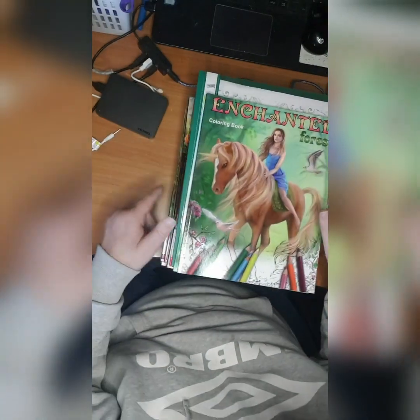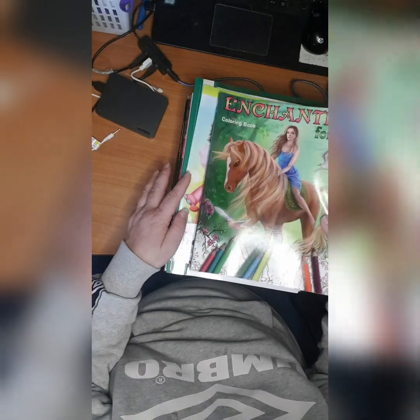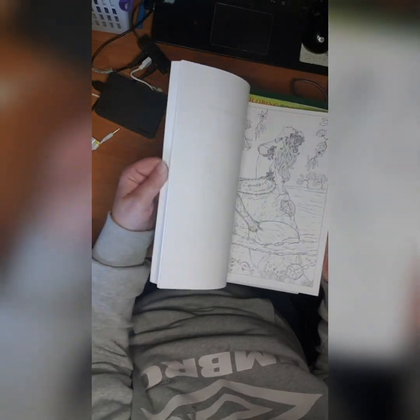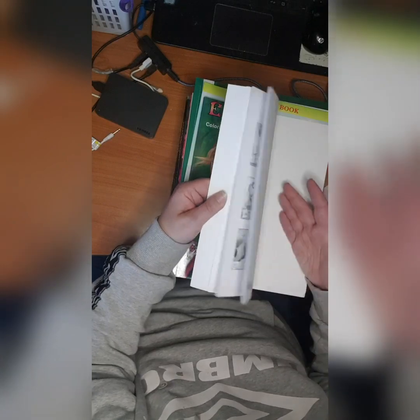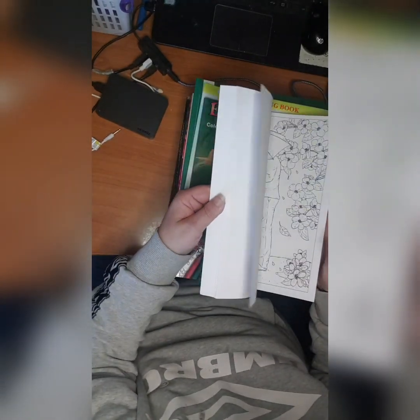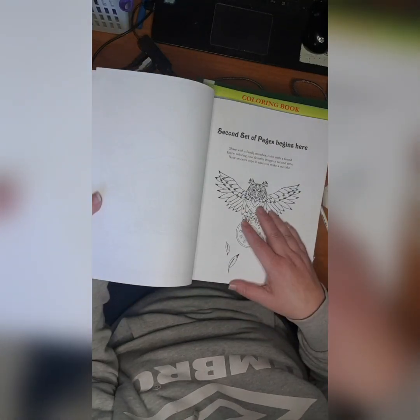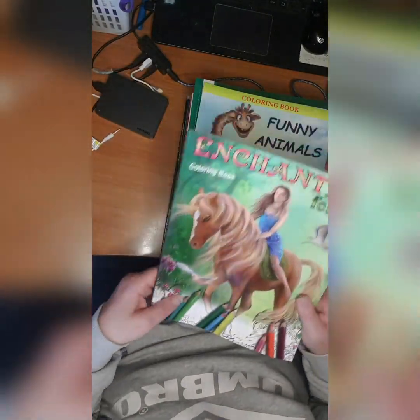And then we have Elena Lazareva — I just adore her books. The first one is Enchanted Forest. Doesn't seem like I started this yet. She always has bonus pictures, either in the middle or at the edge of the book, and she always has double pages — as you can see, a second set of pages. So Enchanted Forest Coloring Book.